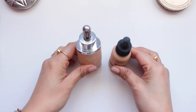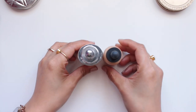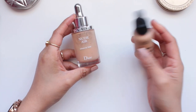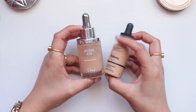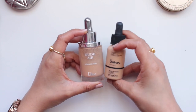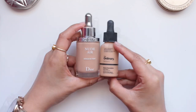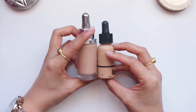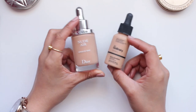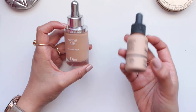Let's start with some base products. These are kind of hard to tell but I have used quite a bit of both of these products and they're actually quite similar. The first one is the Nude Air Serum Foundation from Dior, which I believe has been discontinued, and the other one is the Serum Foundation from The Ordinary. Both are very fluid foundations — light to almost medium coverage. The Ordinary one probably has a bit more coverage than the Dior. I've had the Dior one much longer, but I've been using The Ordinary Serum Foundation much more regularly so that's probably why I've used it up more quickly.